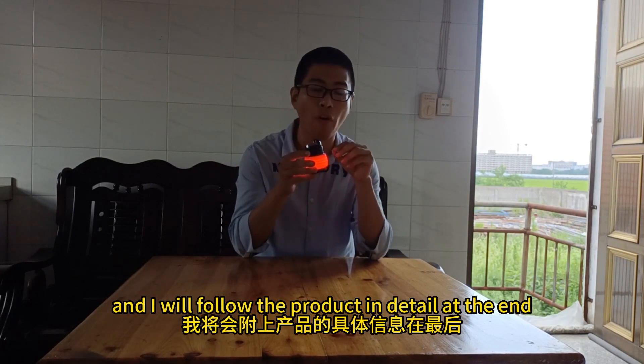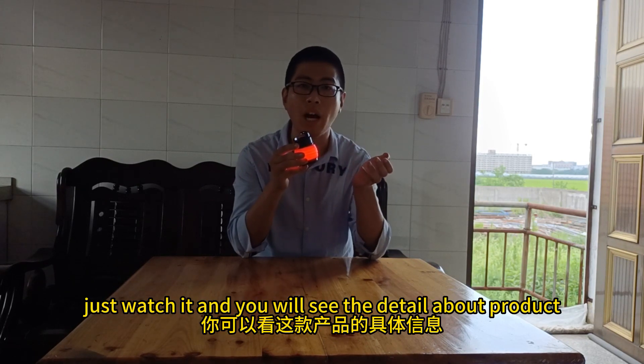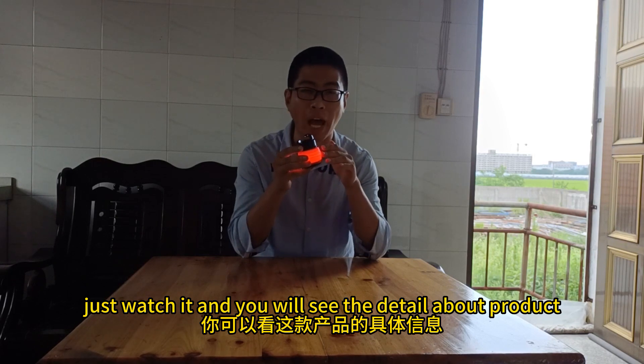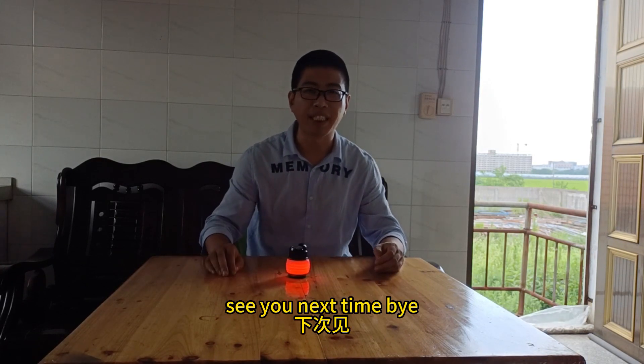I will show the product in detail at the end. Just watch it and you will see the details about the product. This is today's video. See you next time. Bye.